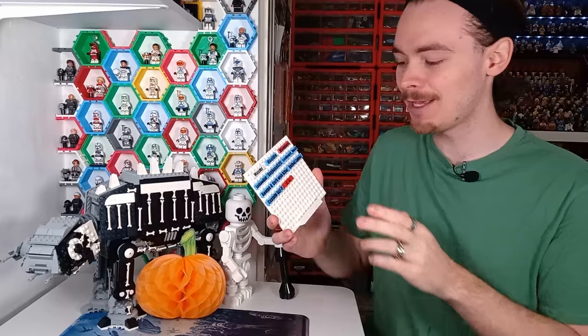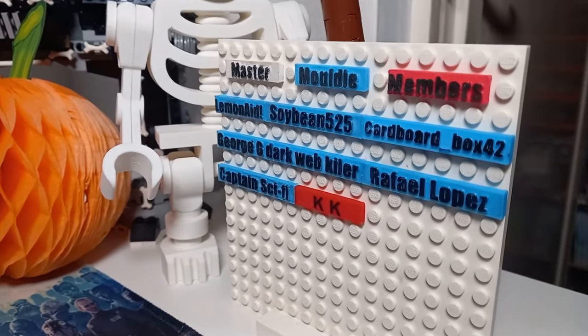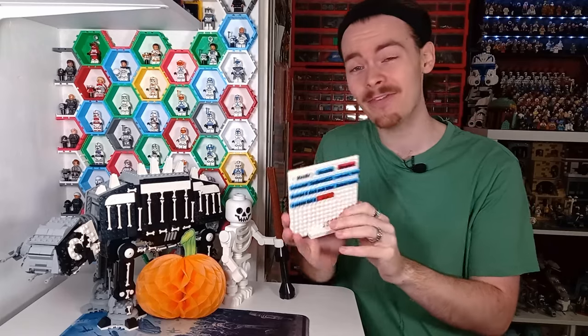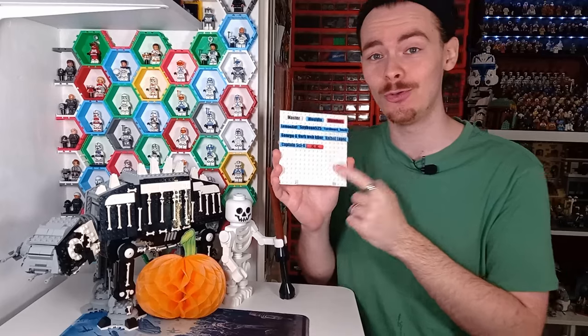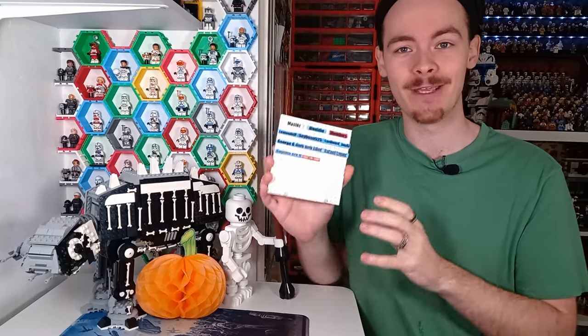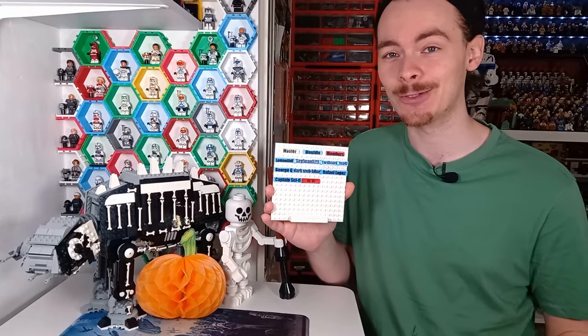Before we start, I'd just like to make you aware we are running out of space on the members board. Once this is filled, it will be a permanent part of my LEGO display, and we can fit about nine more names. So if you do want to become a member, be sure to join soon to get your name on the very first Master Maldi members board, and then once this is filled there will be another one if you want to join later on.